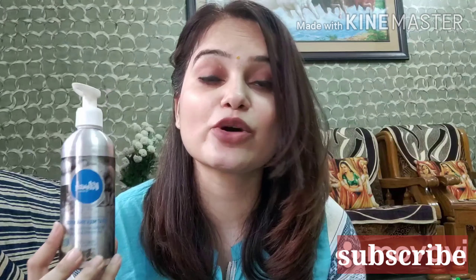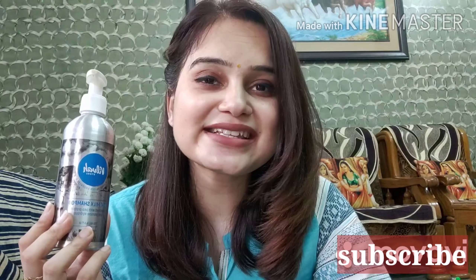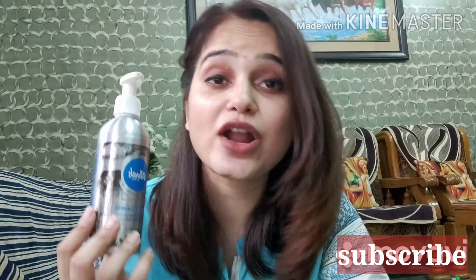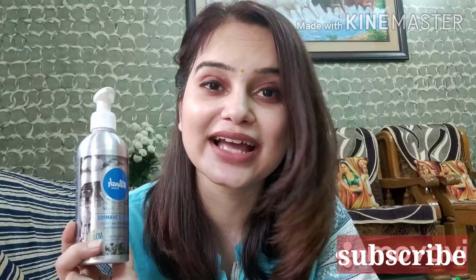And the fragrance — oh my god, it has such a beautiful jasmine fragrance! So overall this is an all-in-one product because it will condition your hair, moisturize it, and also help with hair growth.